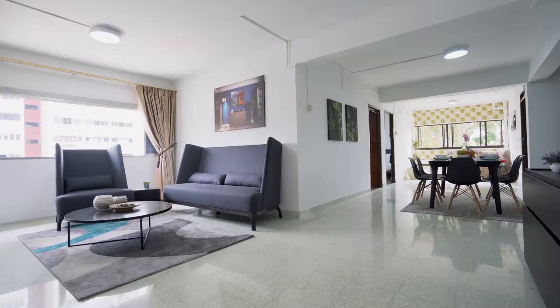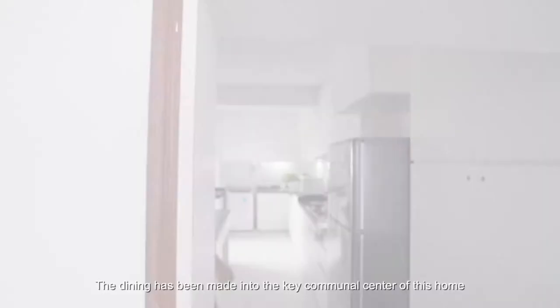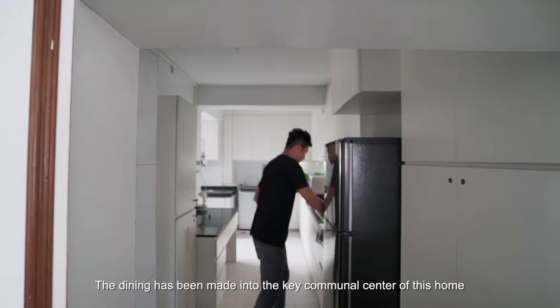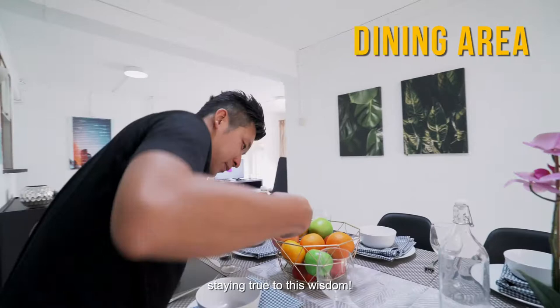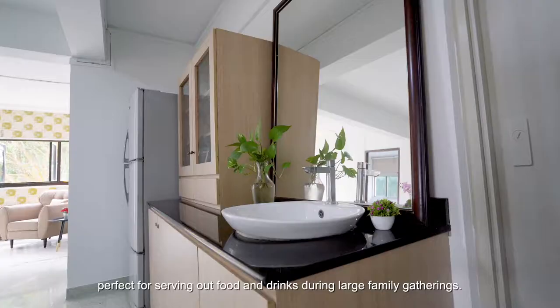It's often said that a family that eats together, stays together. The dining has been made into the key communal centre of this home, staying true to this wisdom. This section outside the kitchen has been transformed into a dry kitchen, perfect for serving out food and drinks during large family gatherings.